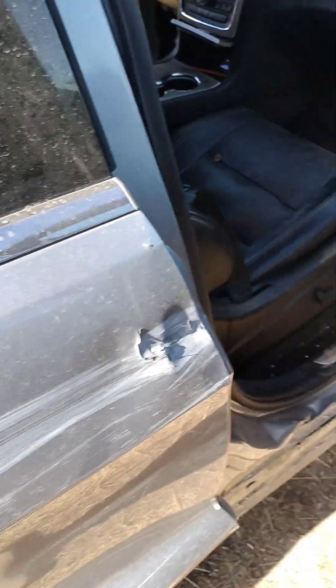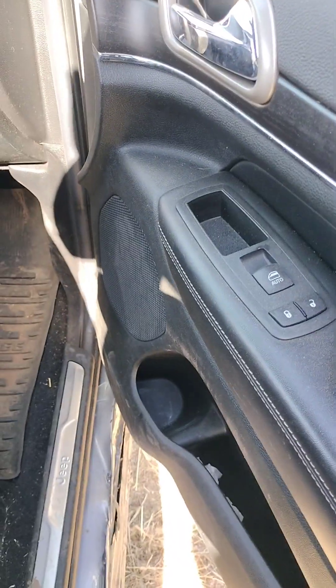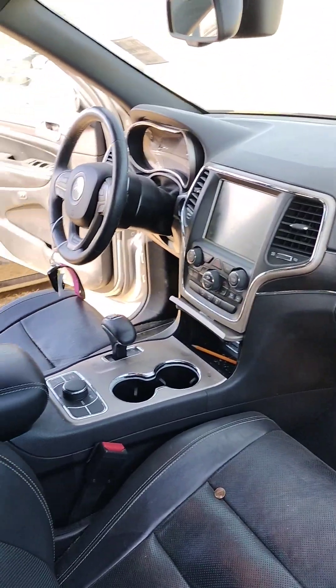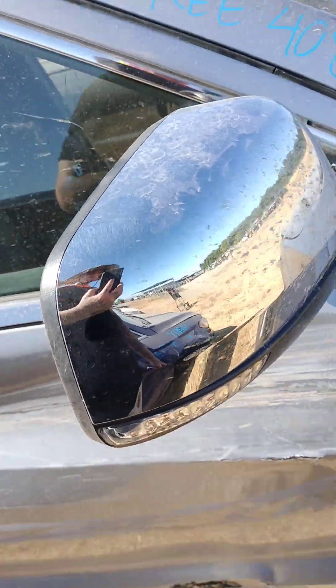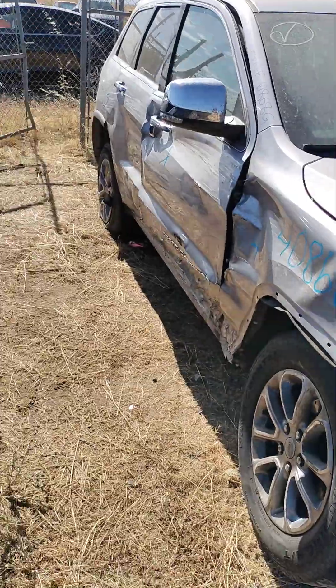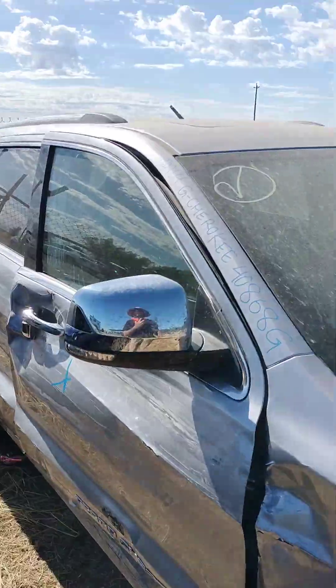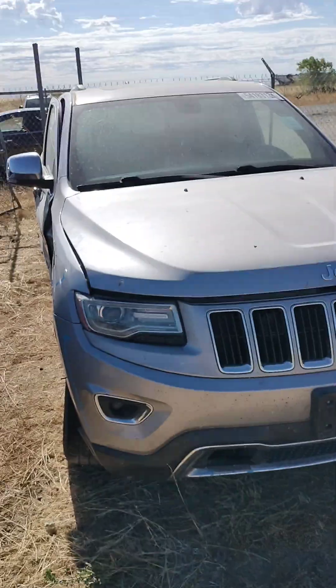This seat belt is good. This seat belt is good. Stock number 40868G. It is a 2014 Jeep Grand Cherokee. It does have a key and it does start.